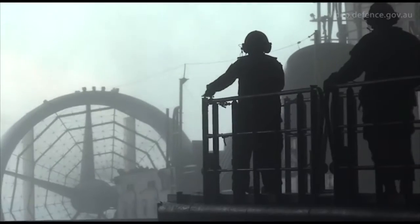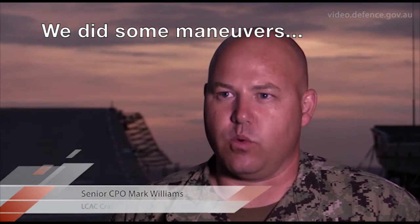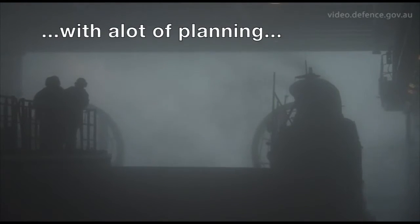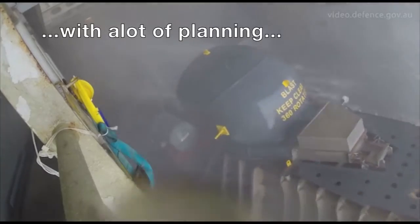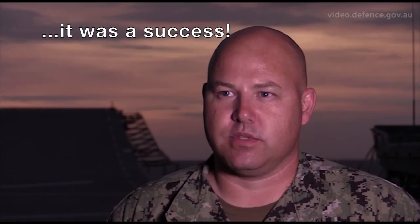We did some maneuvers to try and line up to gauge what size of vehicles we could onload or offload in the well of the Canberra. So everything came together. A lot of planning went into this evolution and to see it actually come through — that in itself was a pretty big success for us.